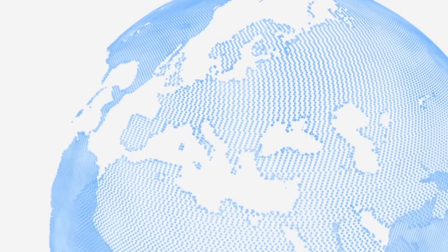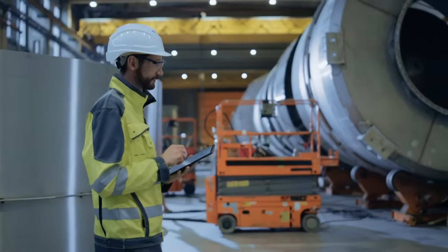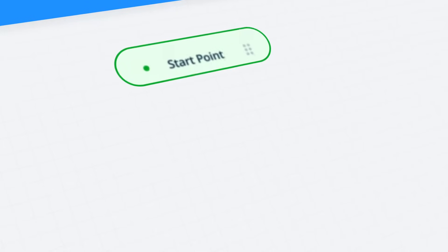Since 2013, Fluix has focused on simplifying life for hundreds of companies and hundreds of thousands of people around the world, powering the automation, digitization and optimization of their businesses and document processes.